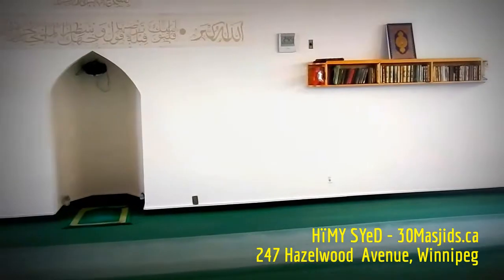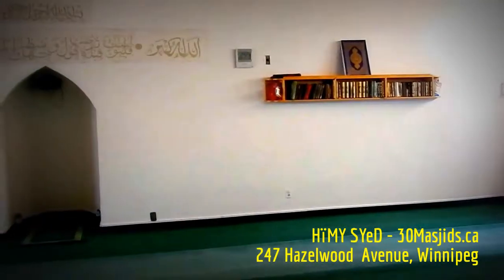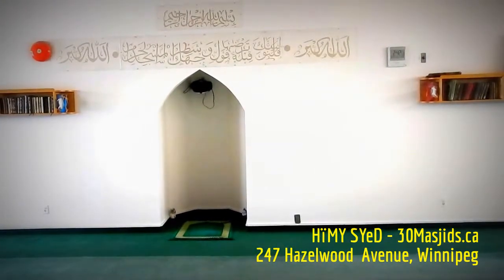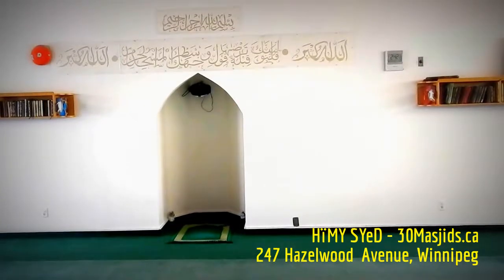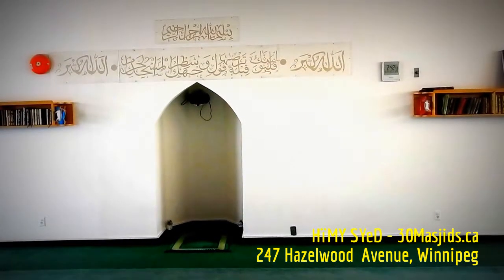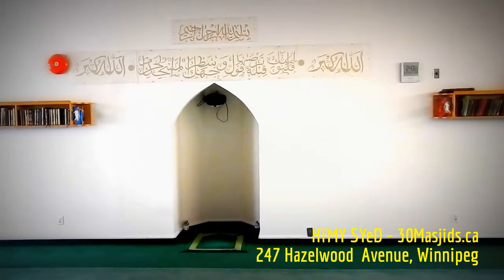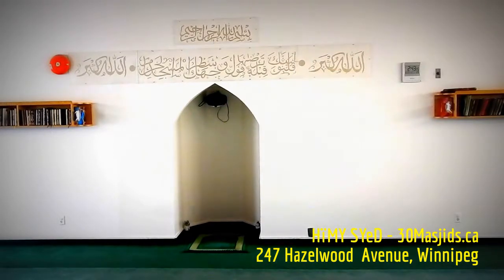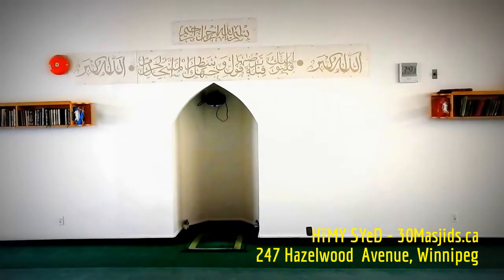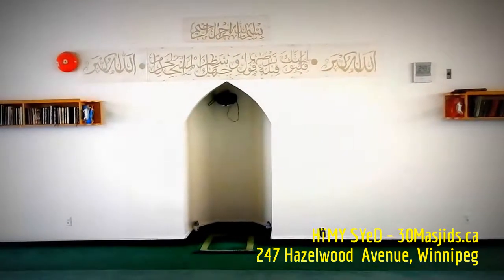To our right, behind that drywall are the small offices, and the main entrance is just beyond. So this, like the masjid in Medina, Saudi Arabia, is also a Masjid Qibla Tain — the masjid of two Qiblas. This is Himi Syed inside the Hazelwood Mosque in Winnipeg, Manitoba, on day 17 of 30 Masjids Canada.